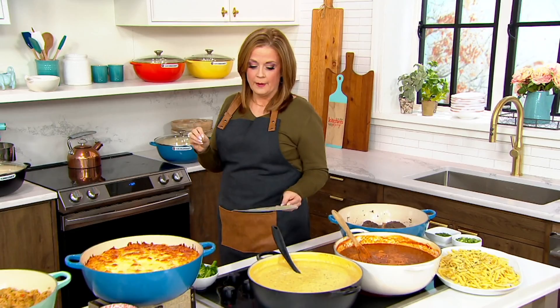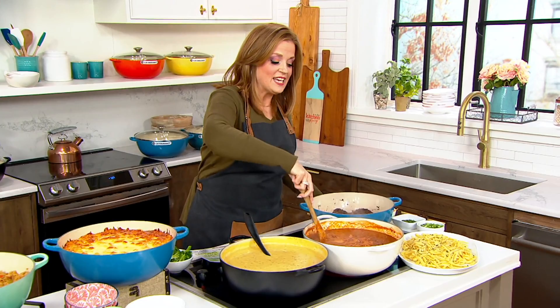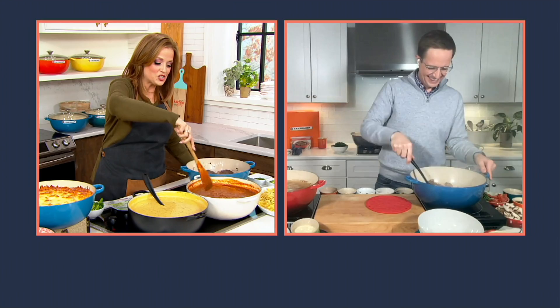Le Creuset is a considered purchase. Our standard pricing for it was $327. We now have it for $269.98. Our dear friend, Chef Nate Collier, is joining us live. He is a trained chef and also a brand ambassador with Le Creuset. And practically every time I work with him, we wind up hugging cast iron.